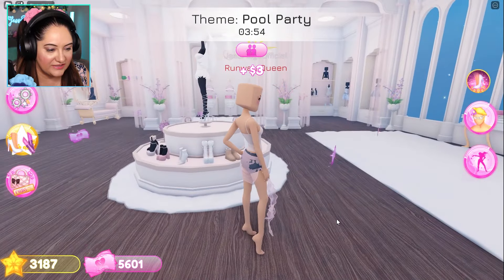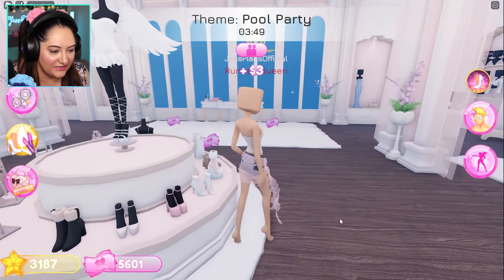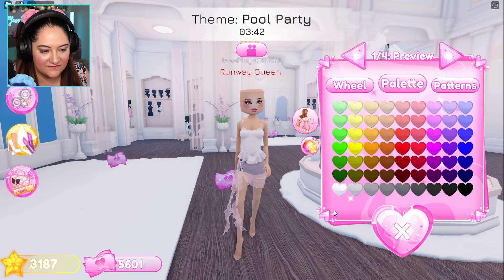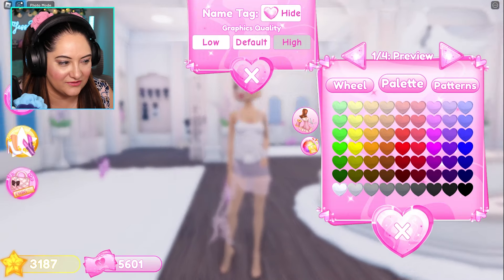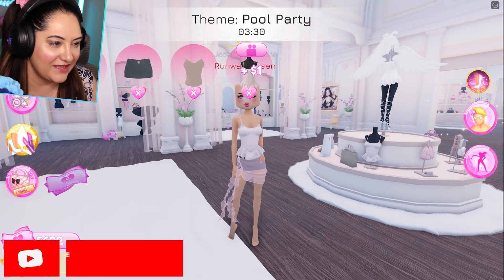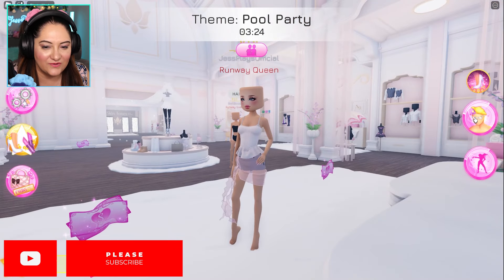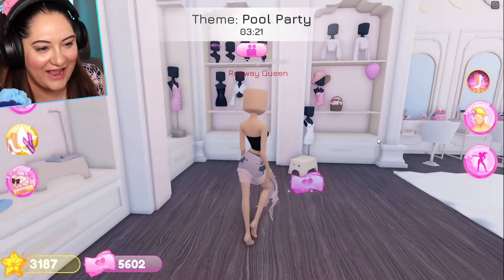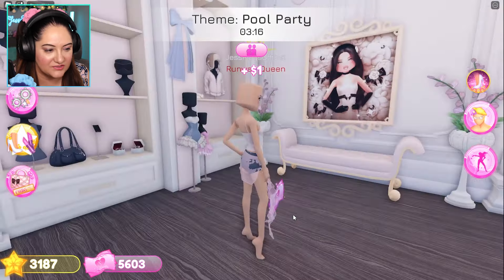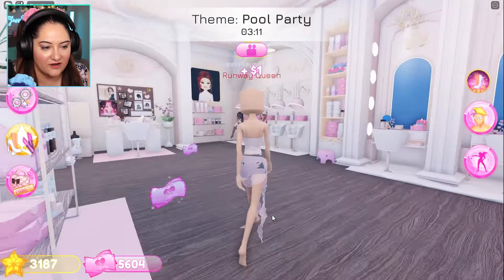Okay now we need some shoes. It says pool party — I mean I don't really need shoes but it would look cute to have shoes. It'd also be cute to have this. That's kind of cute. I kind of like it. I think I do. I like it. I think it adds some flair. Let's use that. Actually no, it just doesn't look right. I can't make up my mind. We're gonna use this one. Okay we're using this one, and then we need hair so we can leave VIP to go get hair. Let's do that.